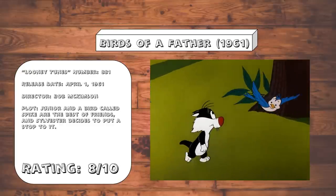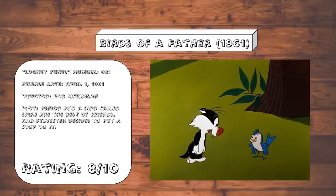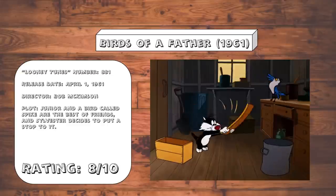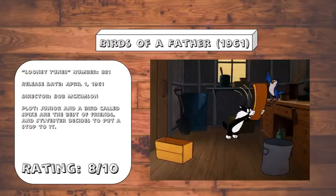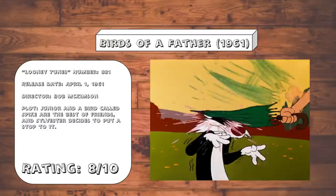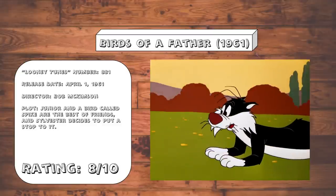Birds of a Father. Junior learns the tough lesson that the best way to deal with a prejudicial parent is not to reason with them, and not to try to show them that their way of thinking is wrong, but rather to just lie to their face and try to trick them. That's the message I was meant to take away from this, right? Anyway, it's got a great plot and some decent well-timed slapstick, and it's always great to see Junior in something other than a Hippity Hopper cartoon. I kind of wish he'd been utilized more often.